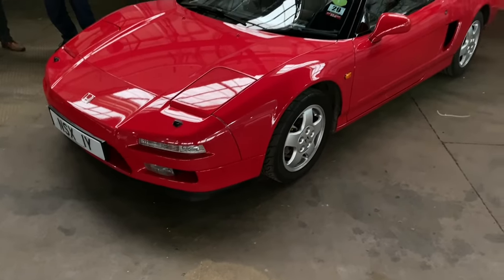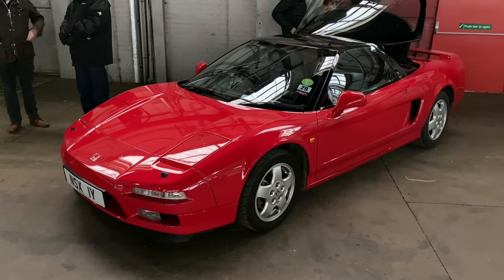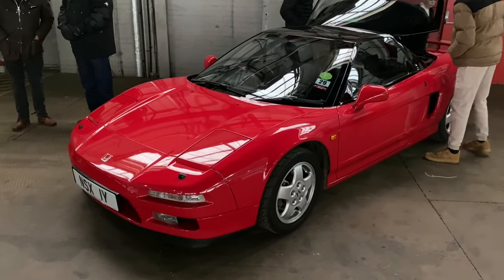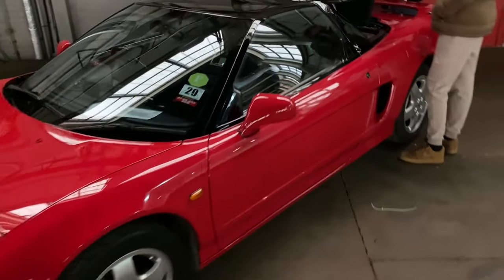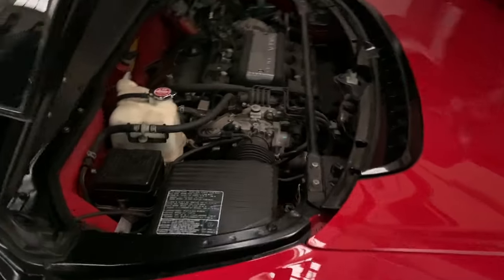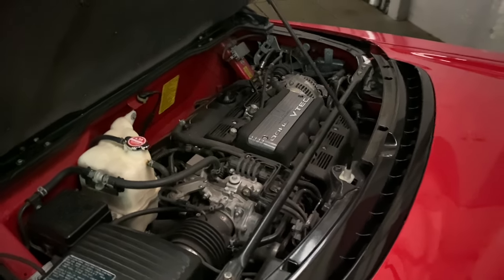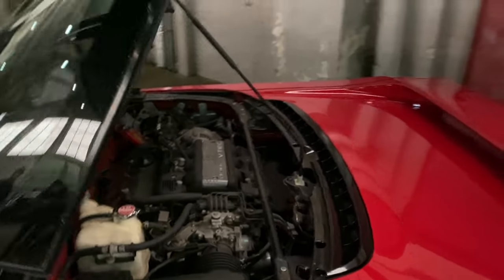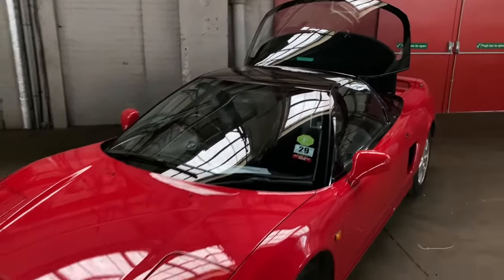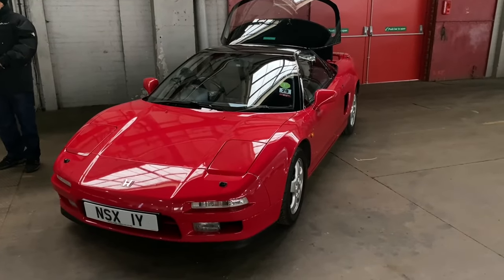Surprisingly, just 450 Honda NSXs were actually sold in the UK from the beginning to end of production. This one's an early-ish car and it's an automatic, still with 270 brake horsepower which is more than enough. These brought a Honda approach to supercars - usability, desirability, but in actual fact reliability - so a lot less temperamental than contemporary supercars, and supposedly developed with the help of Ayrton Senna. What's not to like.